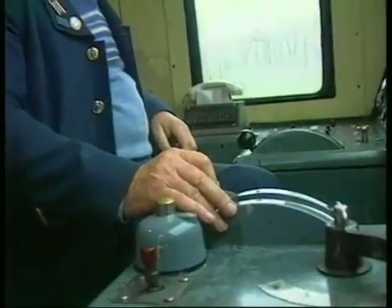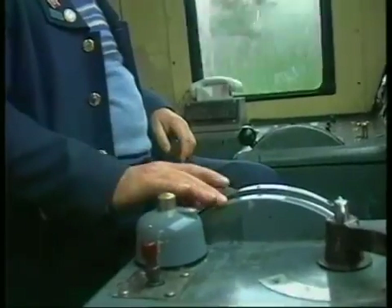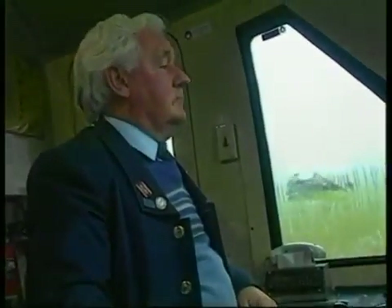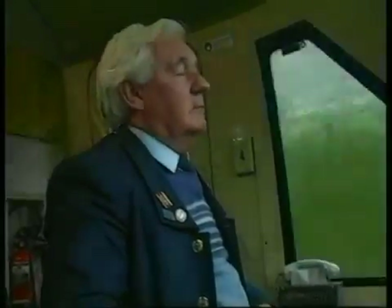Let's begin by looking at what it doesn't do. It doesn't in any way automate the train driving function. The driver still drives the train in the normal way, utilising all those human skills which no automated system can satisfactorily simulate. Firstly, it advises indications about signalling, approaching speed restrictions, and the maximum safe speed at which the train may run. If the train is being driven normally, the ATP equipment will do no more than provide the driver with vital in-cab information.